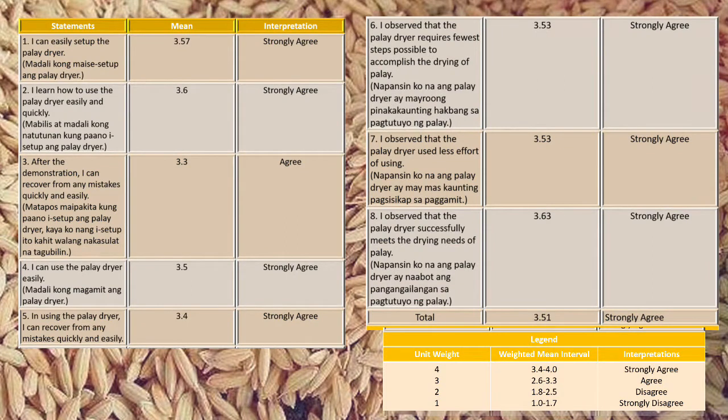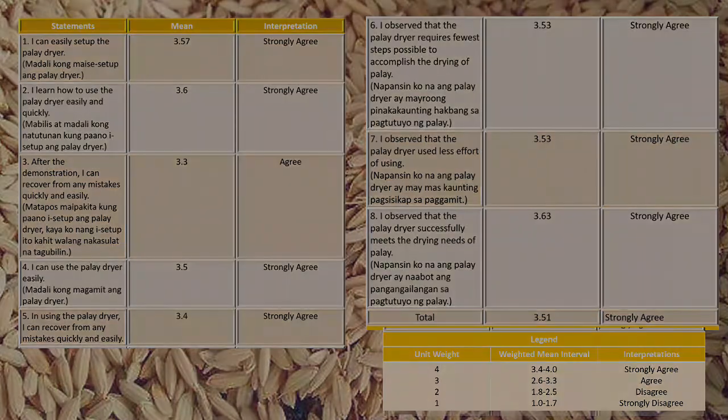By getting the mean of each question and the total mean of the whole questionnaire, it can be seen that the farmers strongly agreed that the inclined air reversible palai dryer is easy to operate, as evidenced by a total mean score of 3.51.